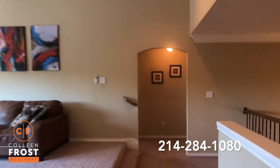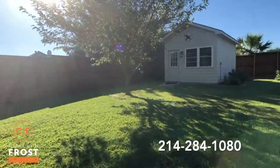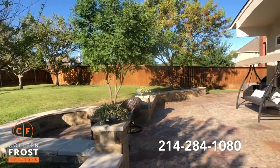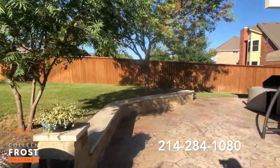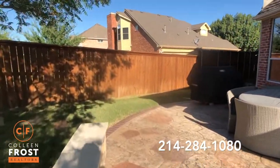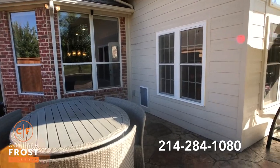Now let's go check out the backyard — this can be your happy place. Beautiful yard, gorgeous board-on-board fence with steel reinforced posts. Amazing built-out patio area. Look at how large this is — great for entertaining. We do have a doggy built-in off the screen porch.